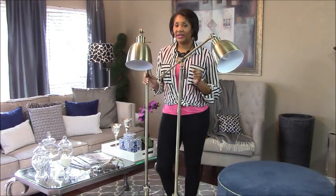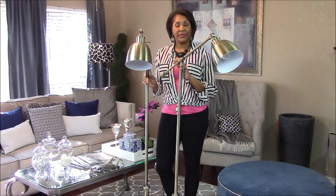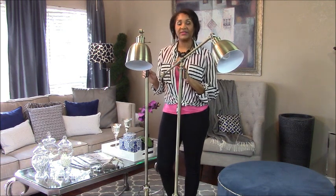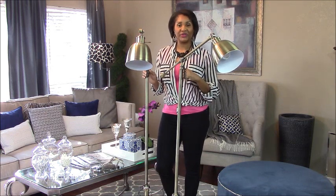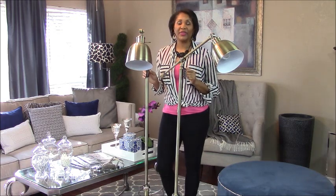Lighting is a very key essential when it comes to decorating a space. I wanted to add some task lighting in my library, so I purchased a set of pharmacist's floor lamps to place behind the two leather chairs. This is going to provide the task lighting needed while reading a book in there.